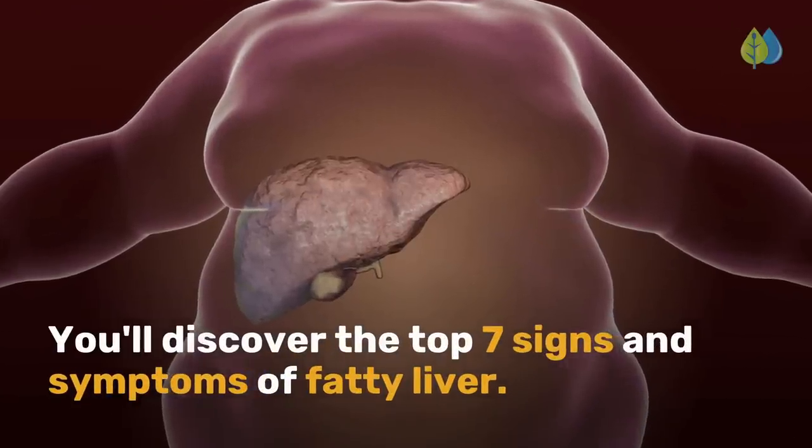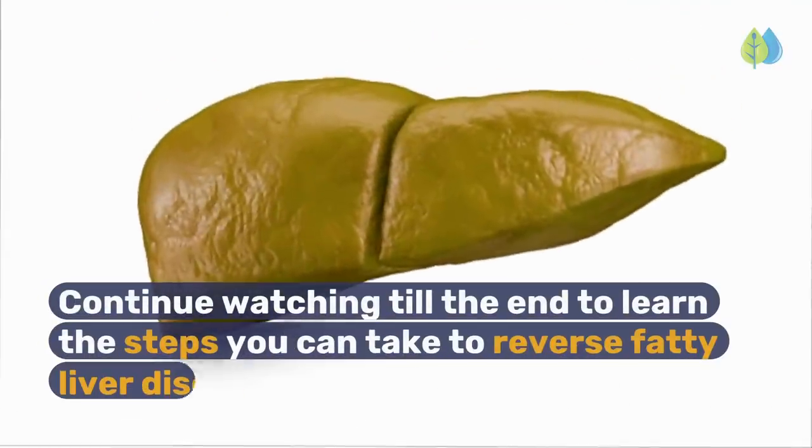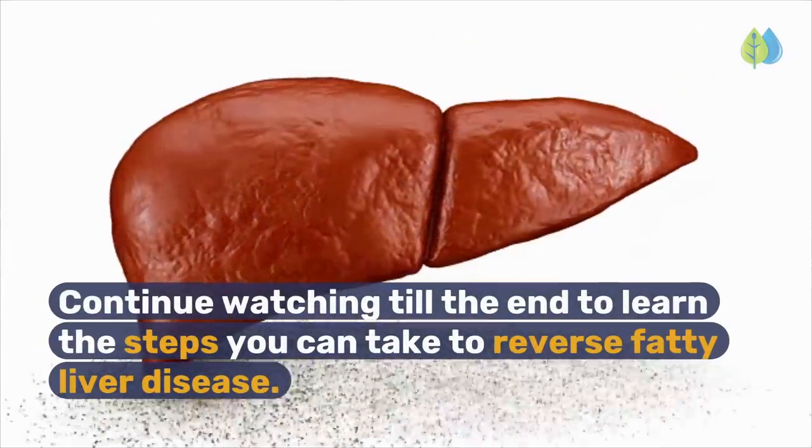In today's video, you'll discover the top 7 signs and symptoms of fatty liver. Continue watching till the end to learn the steps you can take to reverse fatty liver disease.